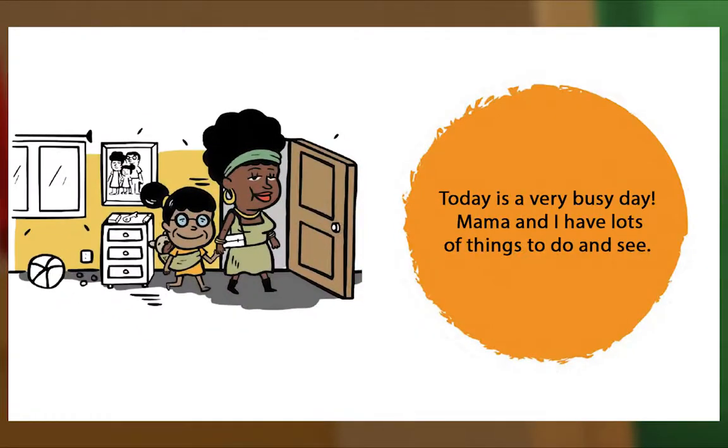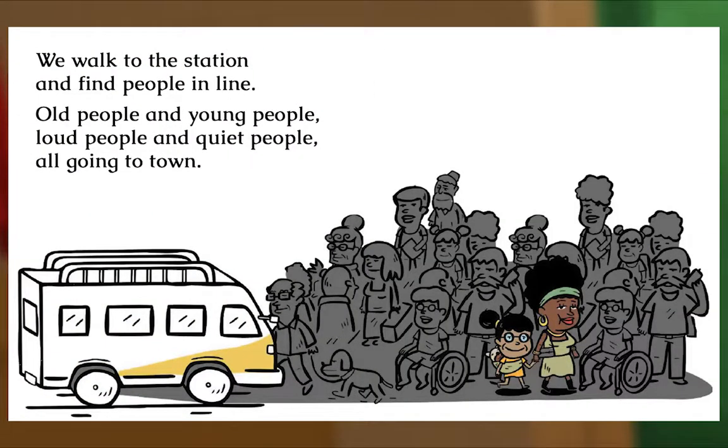Today is a very busy day! Mama and I have lots of things to do and see! We walk to the station and find people waiting in a line. Old people and young people, loud people and quiet people — all going to town.